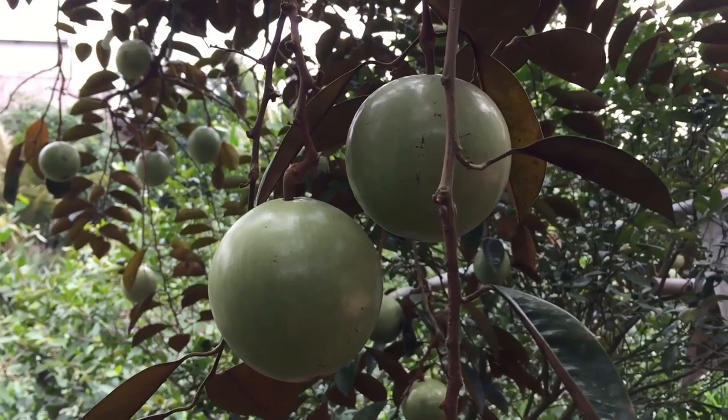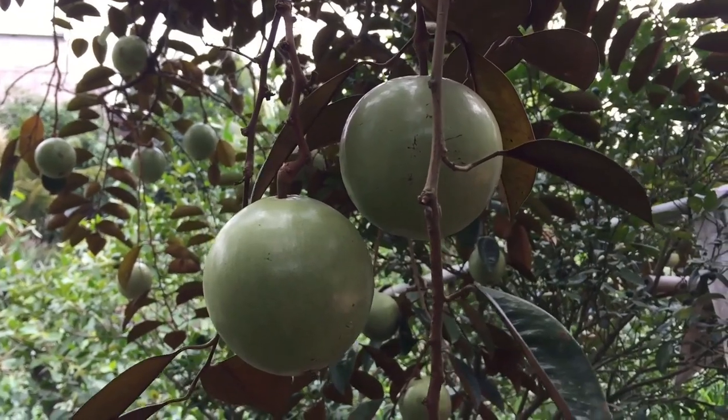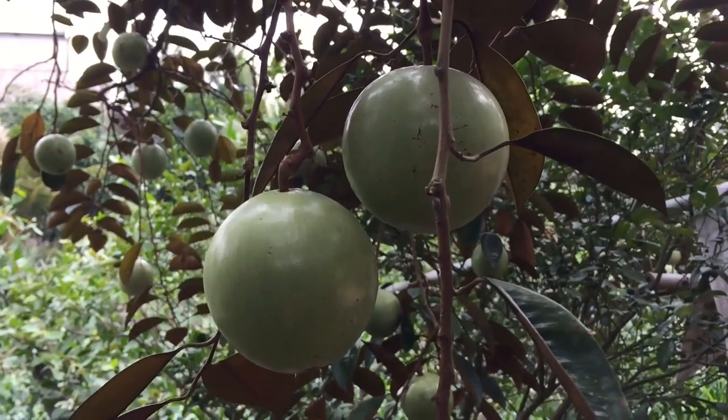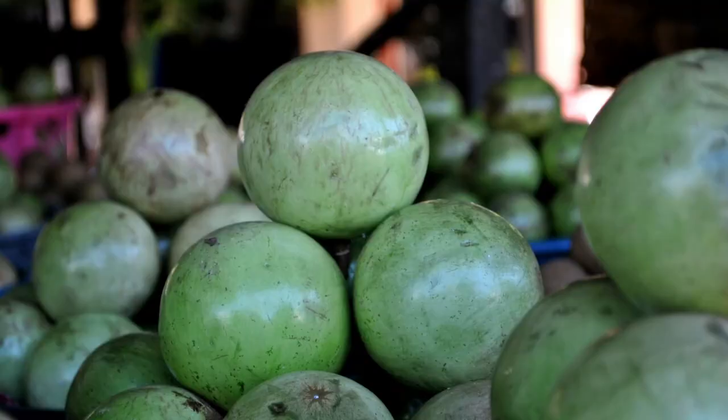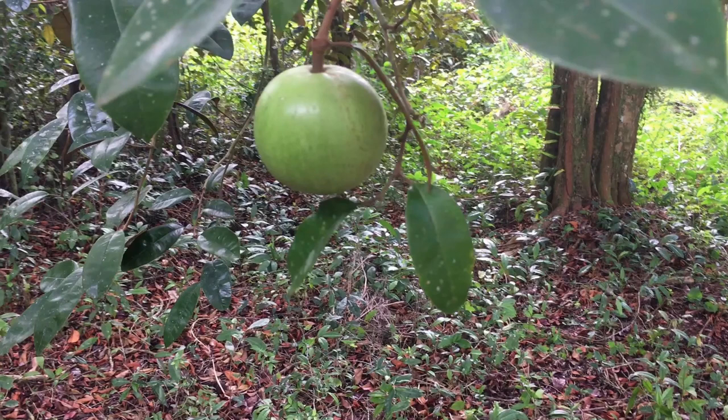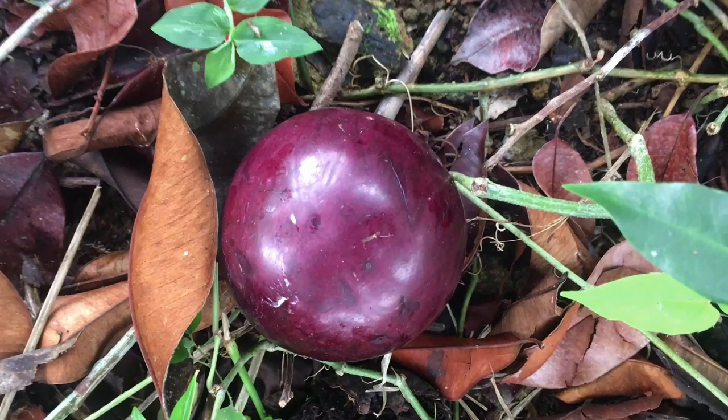In Jamaica it's also referred to as the 'mean fruit' because it never falls from the tree. There are two varieties in Jamaica: the green skin, which has a green skin when young but develops small brown spots when matured and the flesh is clear white. There's also the purple skin, which is green in color when young but changes to purple, or purple with bits of green, when matured, and the flesh is red-purple.